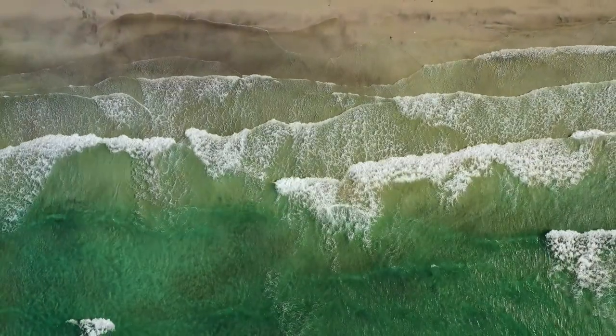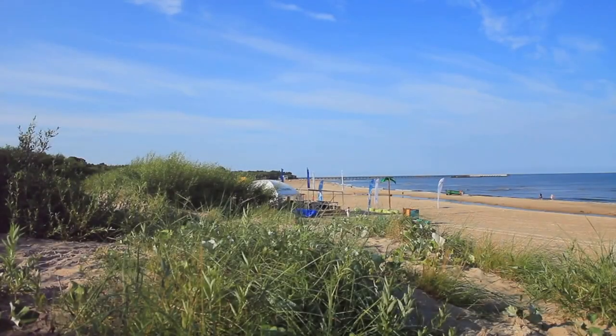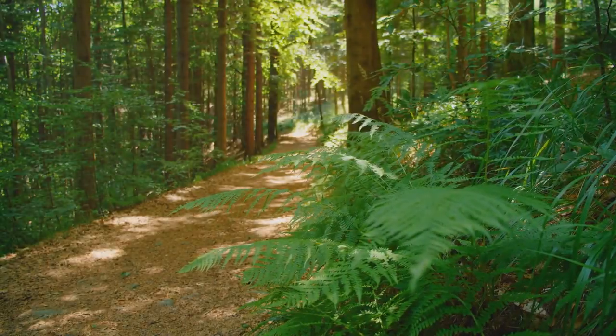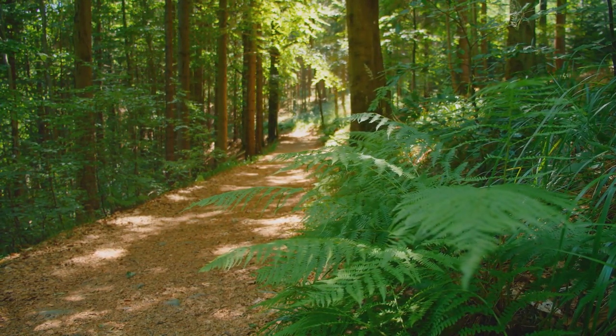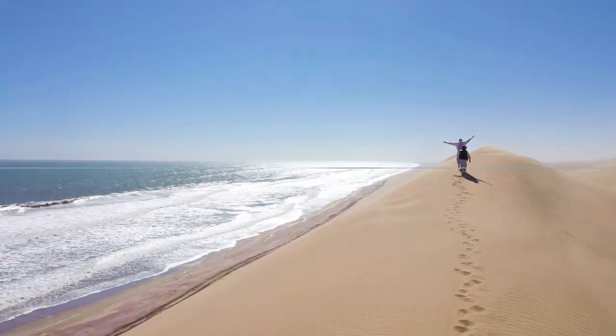From atop this sandy peak, one can gaze over dunes, heaths, and the shimmering sea, encapsulating the rugged charm of Sylt in one sweeping glance. The climb to the summit is a gentle ascent, winding through lush greenery and blooming heathlands, making it a rewarding experience for both casual walkers and avid hikers alike.